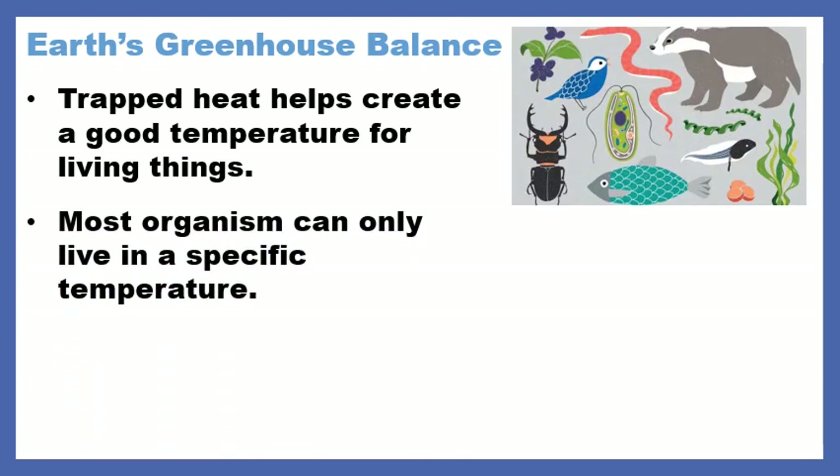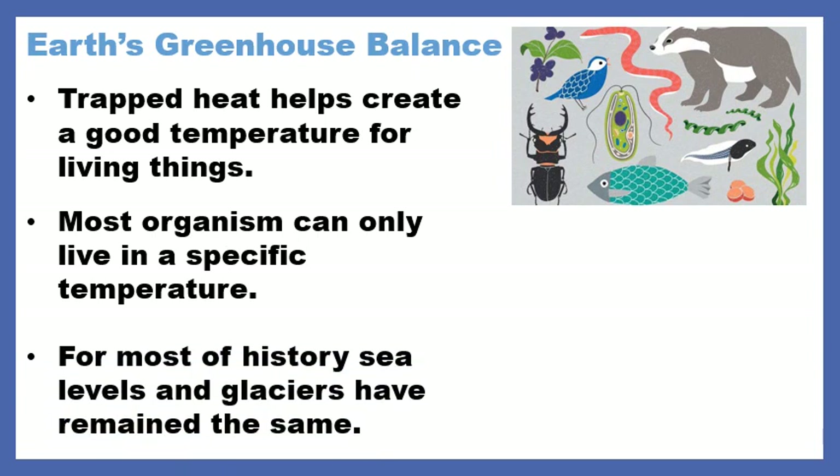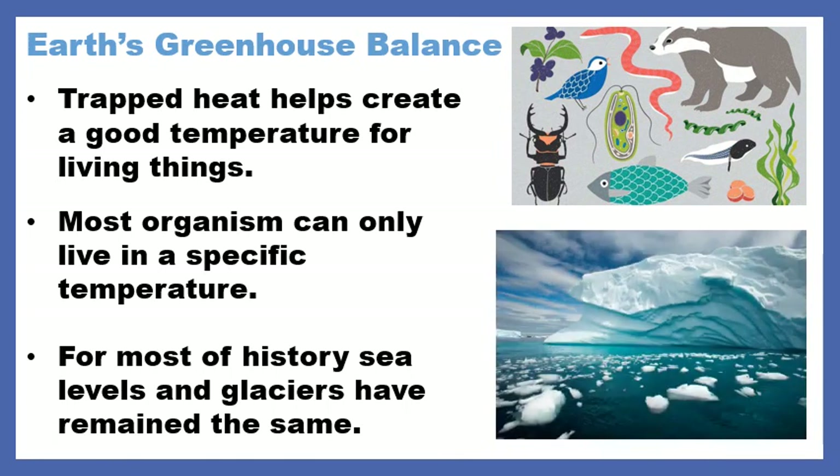We are adapted, as are most organisms on Earth, to live in a specific temperature. So it can't really get that much colder, and it shouldn't really get that much hotter, because over millions of years of evolution, this is the temperature that we like to live in. And for most of history, the sea level and glaciers have remained the same.